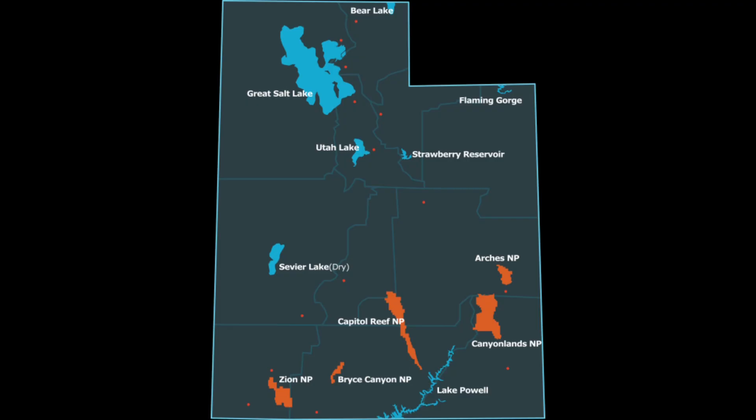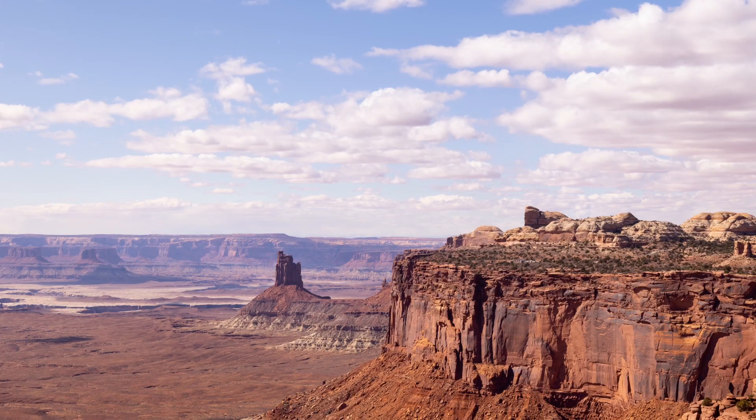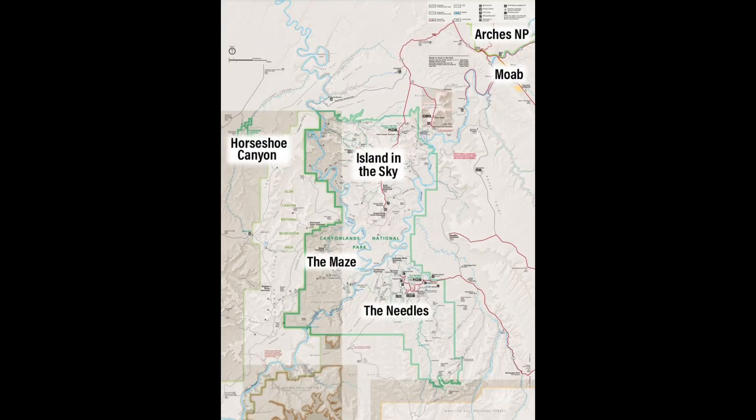The park covers 337,598 acres, making it the largest national park in Utah and the 23rd largest in the United States. With the park's size and rugged landscape, it is separated into four districts: the Isle in the Sky, the Needles, the Maze, and the rivers themselves.